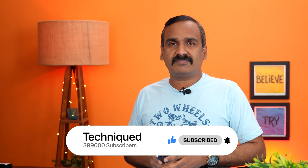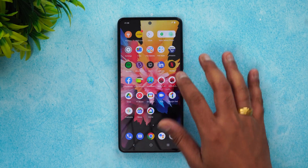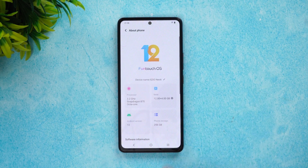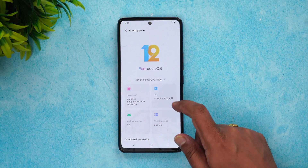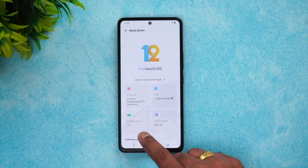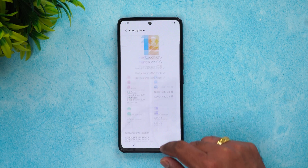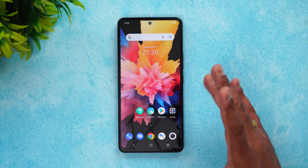Let's begin. This is the iQOO Neo 6. Let's start with performance testing. First we'll see the CPU throttling test. Going to About Phone — the iQOO Neo 6 has the Qualcomm Snapdragon 870 octa-core processor. We have the top-end variant with 12GB RAM, which also supports 4GB virtual RAM, running Android 12 with 256GB storage.